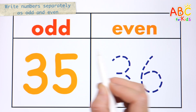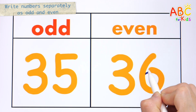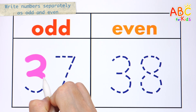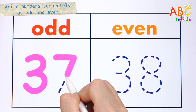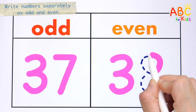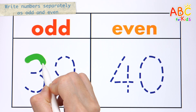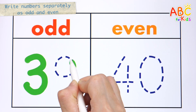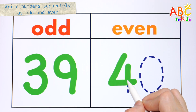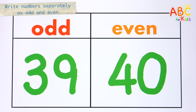Odd number 35. Even number 36. Odd number 37. Even number 38. Odd number 39. Even number 40. Very good.